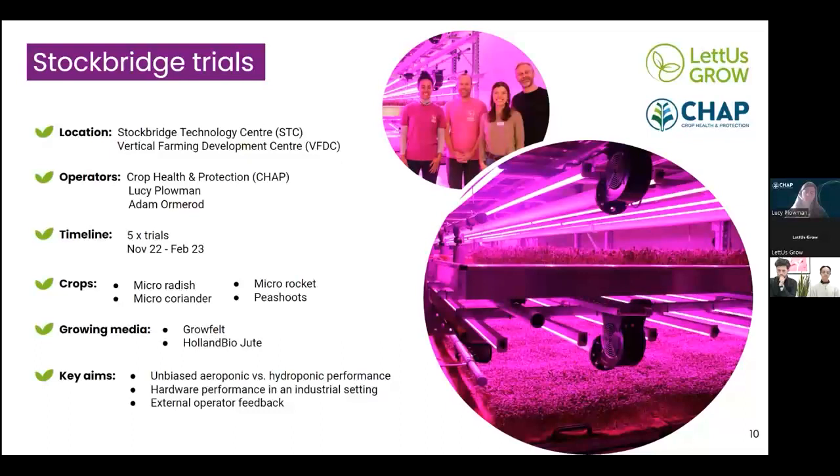Having multiple trials allowed us to get comfortable and familiar with operating the rolling benches, while also giving flexibility to make adjustments to the technology and experimental plan as necessary to ensure a fair comparison between the two growing systems. It also meant we generated enough replicated data sets to share with Let Us Grow for further analysis. The crops we've been looking at are commercially relevant microgreens: micro radish, micro coriander, micro rocket and pea shoots, along with two different growing media — grow felt and Holland bio jute matting.